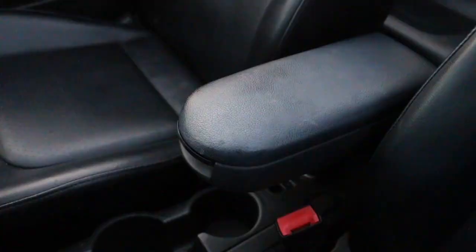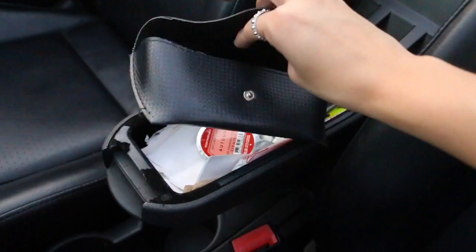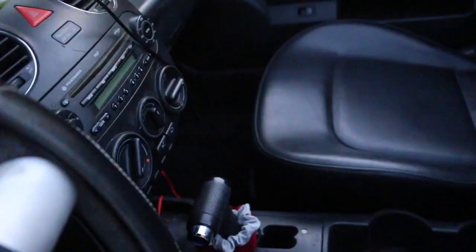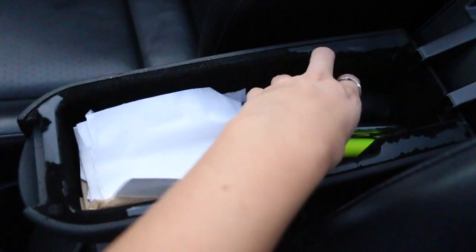Inside my mini glove box are sunglasses, an air freshener insert, lip gloss, a random straw, some wipes I grabbed from Chick-fil-A, and pens — these are so important for those last-minute birthday cards, you know. Napkins are also important, and then this random little duster that really doesn't work.